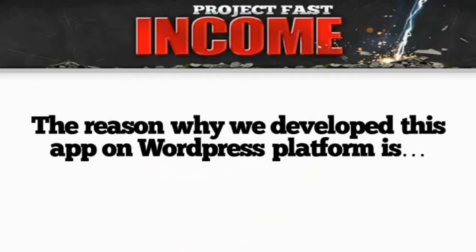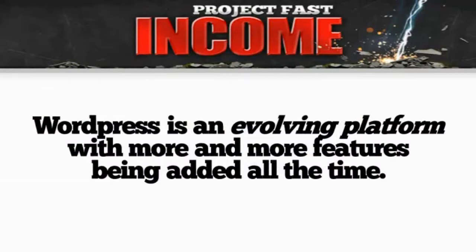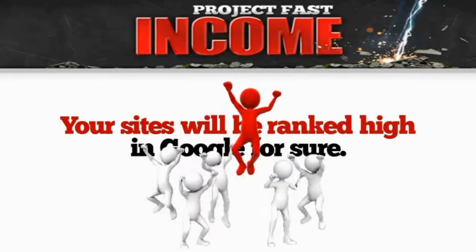The reason why we developed this app on the WordPress platform is because Google loves WordPress. Also, WordPress is an evolving platform with more and more features being added all the time. You don't need to know HTML and your sites are going to be ranked high in Google for sure every time.